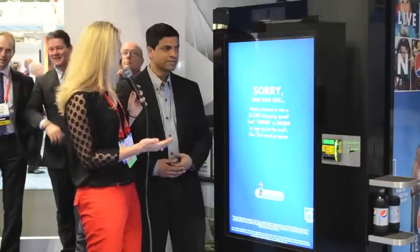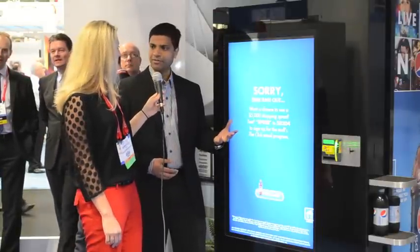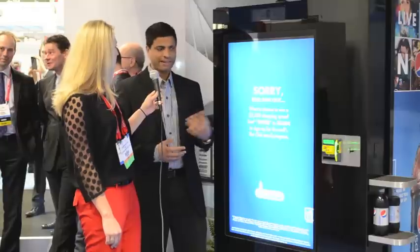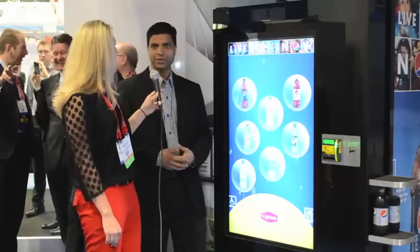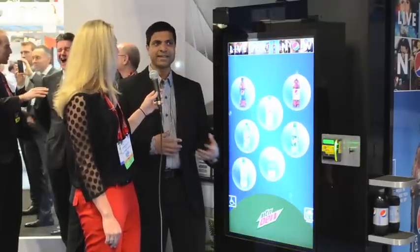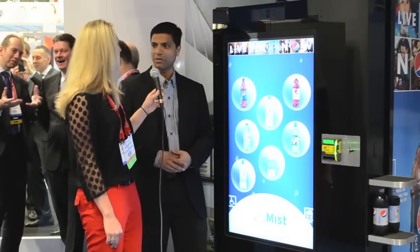Is this available yet? Are you guys testing it anywhere? Yeah, this is available in about five General Growth Properties malls across the United States, and they have ten units of these scattered throughout those malls. They're utilizing them to do evaluations on how consumers are interacting with these machines today and doing a lot of analysis to enhance how they deliver this into the real world.